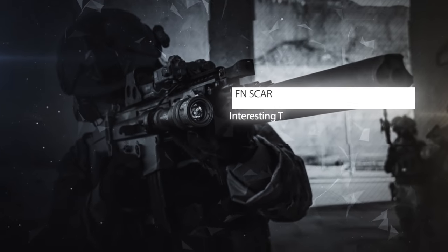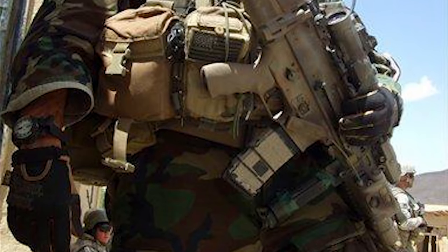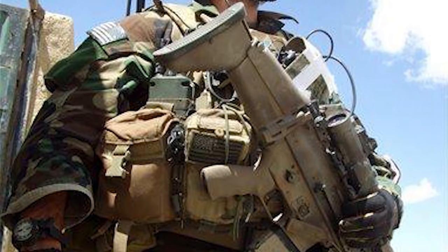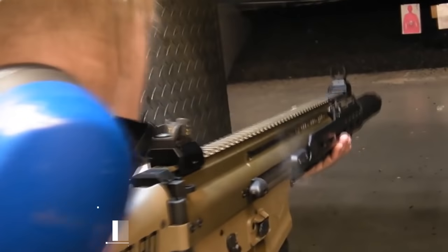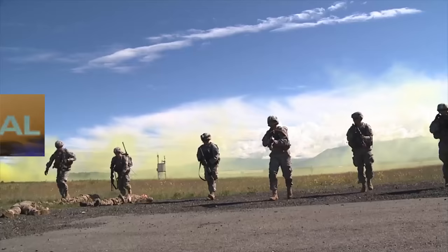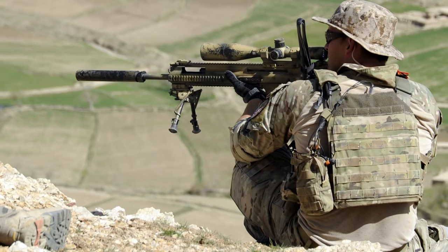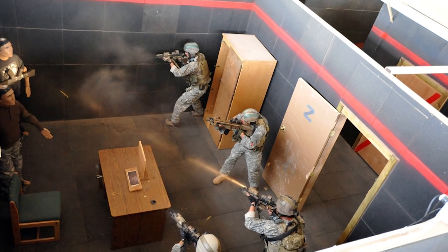Number 7: the FN SCAR. The Special Operation Forces Combat Assault Rifle, or more commonly known as the FN SCAR, has a reason why it's used in service in over 20 countries around the world. This short-stroke, gas-piston, self-loading, rotating bolt rifle has a firing rate capable of 625 rounds per minute. First developed by FN Herstal for the US Special Operations Command to satisfy the requirements of the SCAR competition, these rifles come in two varieties.